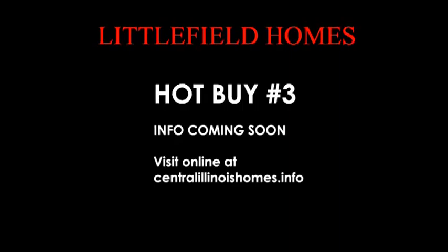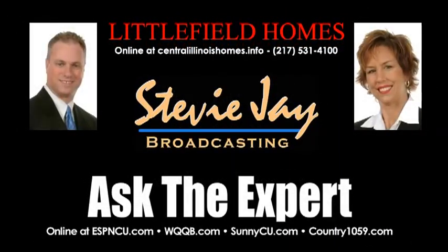Now's the time. The interest rates have ticked up a little bit. You certainly don't want to look back a year from now and say, I wish I had. So give us a call, and that number is 531-4100. That's 531-4100.